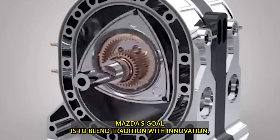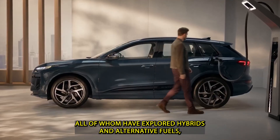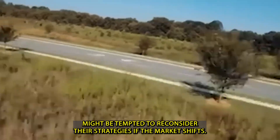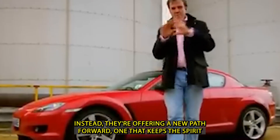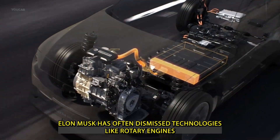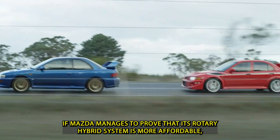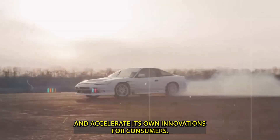Mazda's goal is to blend tradition with innovation, and if they pull it off, the ripple effects could be huge. Other automakers like Toyota, Honda, and Nissan — all of whom have explored hybrids and alternative fuels — may take a fresh look at combustion innovation. Even European brands like BMW and Audi might reconsider their strategies if the market shifts. Mazda isn't trying to kill the EV revolution; instead, they're offering a new path forward. Even Tesla could feel indirect pressure — if Mazda proves its rotary hybrid system is more affordable, more practical, and offers a deeper emotional connection, Tesla may be forced to accelerate its own innovations.